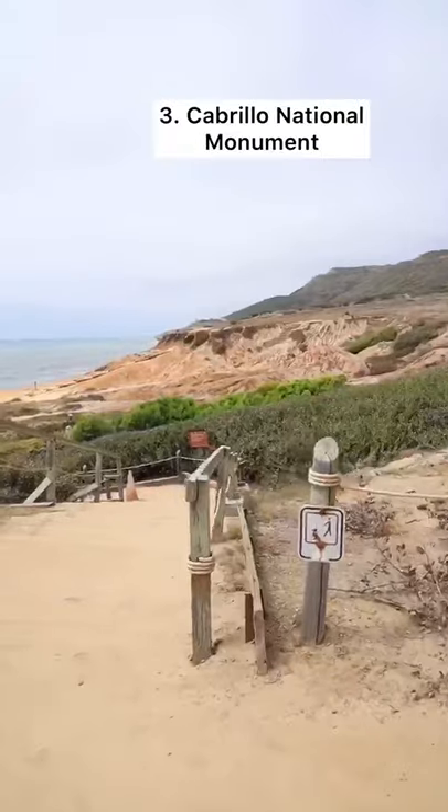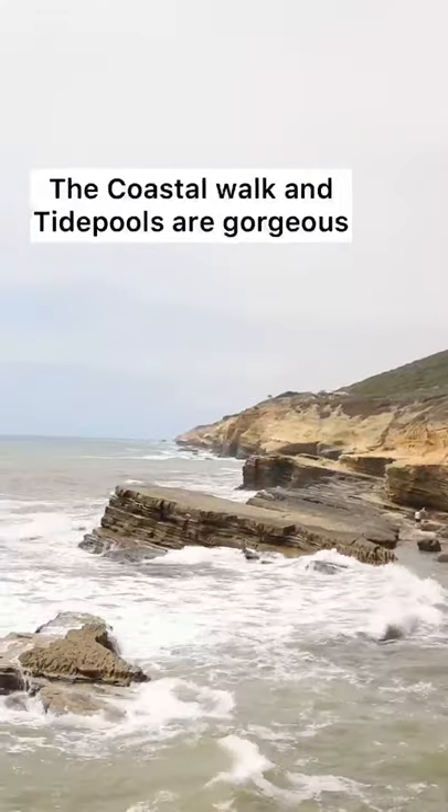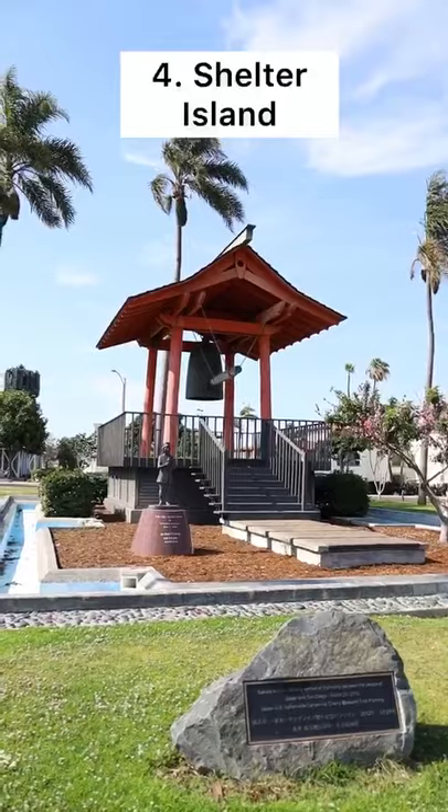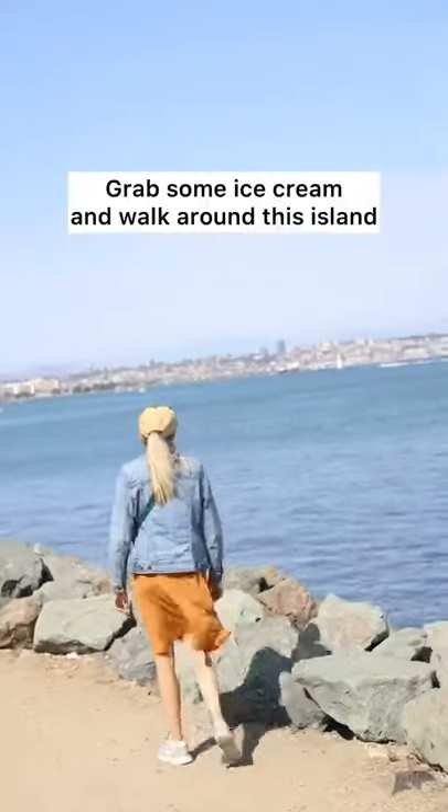The next outdoor activity is Cabrillo National Monument. I recommend doing the coastal walk, checking out the tide pools, and going in the lighthouse. And lastly, grab some ice cream and head out for a beautiful walk on Shelter Island.